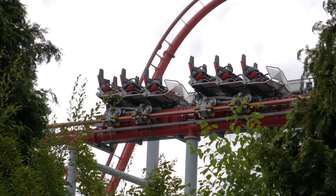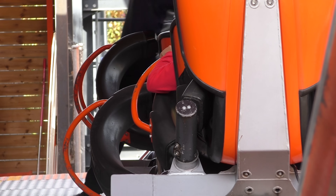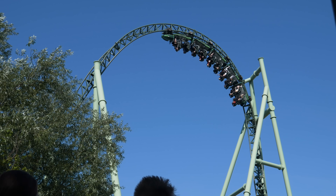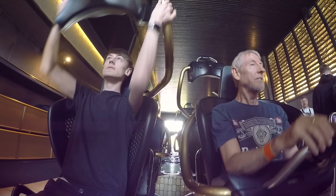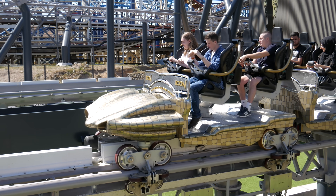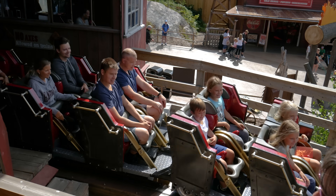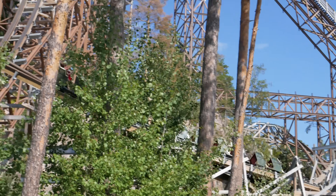Several years later, Mack Rides reintroduced the concept of using lap bars on inverting coasters. Their latest idea saw guests secured by a bar that fit sideways across the rider's lap. This evolved further with the debut of the Mack Rides launch coaster, a ride which featured extremely comfortable lap bars. However, unlike previous designs, the lap restraint came down from above the heads of riders. This allowed guests to have complete upper body freedom, while offering a familiar restraint experience similar to previous over-the-shoulder variations. Since then, amusement manufacturers worldwide have rushed to introduce lap bar designs onto most of their inverting roller coasters.